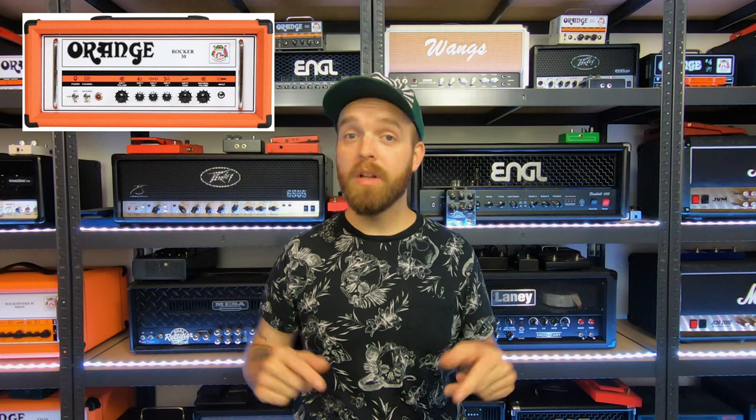Number eight would be the Orange Rocker 30 head. Orange doesn't make the Rocker 30 anymore, but it seems to be a great amplifier with a lot of tone. I have the Rocker 15, which is a great amplifier in its own right, but I would love to have that Rocker tone in a big proper Orange head shell with 30 watts and two EL34s in the power section. I see them on the used market sometimes for reasonable prices, so who knows — maybe one day.